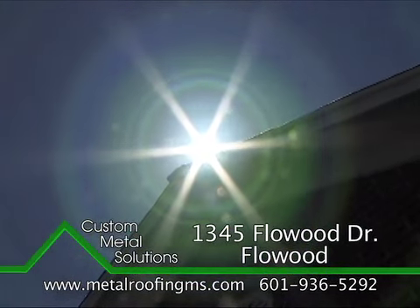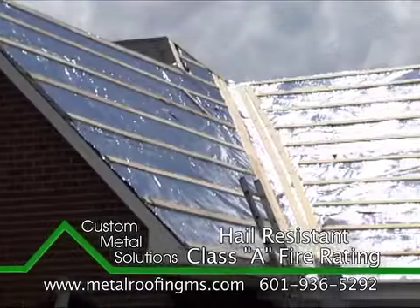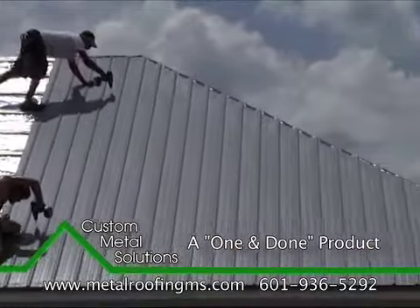Throughout the day, asphalt shingles absorb the sun's energy, keeping your attic space hot and forcing your air conditioning to run. Our cool metal roofing product helps reflect the sun's energy, keeping your attic cooler and your A.C. off.